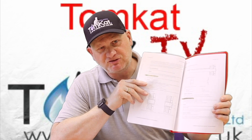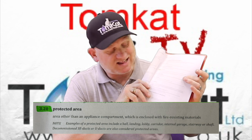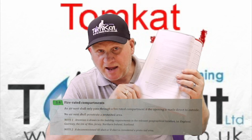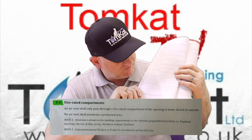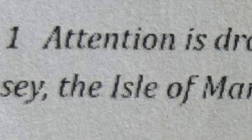There have been many changes to the definitions at the beginning of Part 2. Clause 3.20 on page 5 defines protected areas - areas other than an appliance compartment that are enclosed with fire resistant material, including hall, landing, lobby, corridor, internal garage, stairway or shaft. On page 8 at clause 5.4, it states that an air vent shall only pass through a fire-rated compartment if the opening is made direct to outside, and no air vent shall penetrate a protected area.